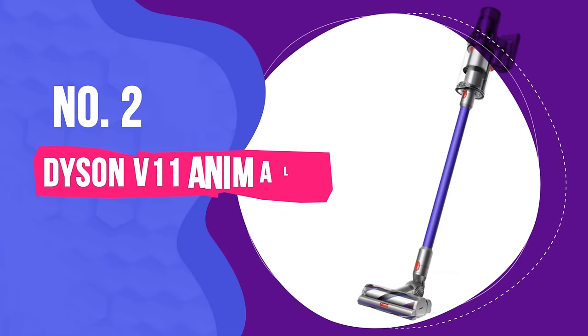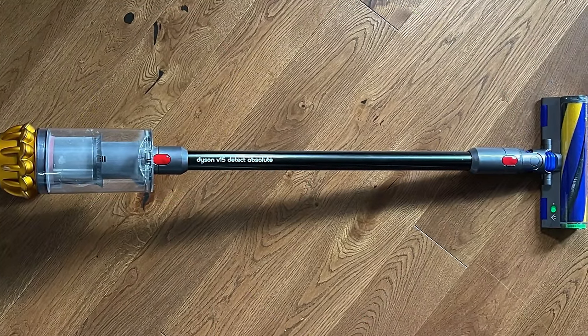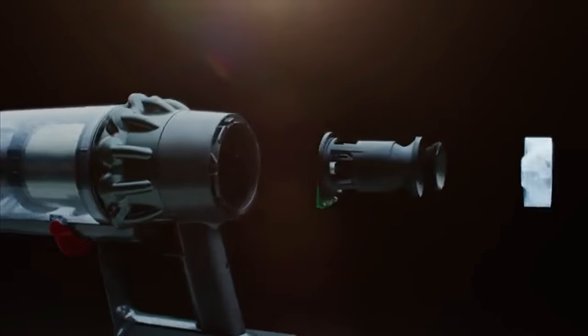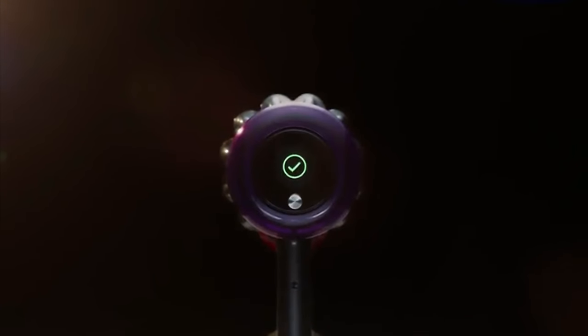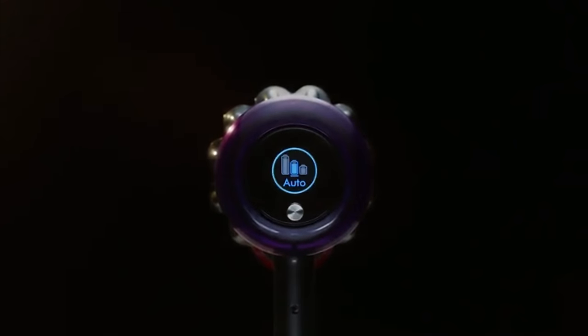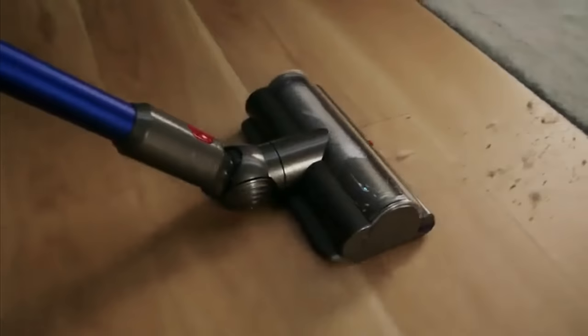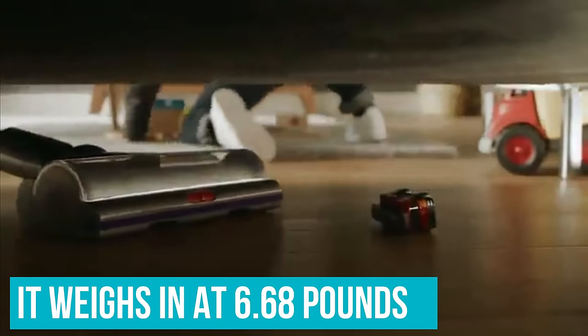Number two: Dyson V11 Animal. If you've ever used a Dyson vacuum, or anything that Dyson makes really, you're probably not surprised to see the Dyson V11 Animal on this list. This stick vacuum is an absolute powerhouse that made easy work of everything we threw at it. It performed equally well on high and low-pile area rugs and carpets, and all types of hard floors — vinyl, tile and hardwood. The swivel head and lightweight body, weighing in at 6.68 pounds, also made it easy to move around the room.